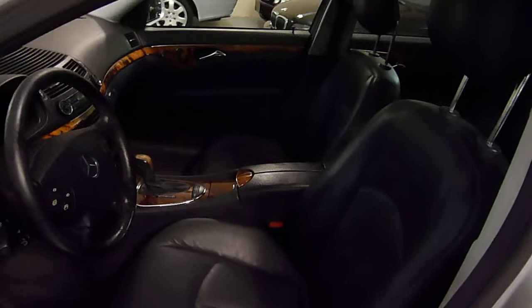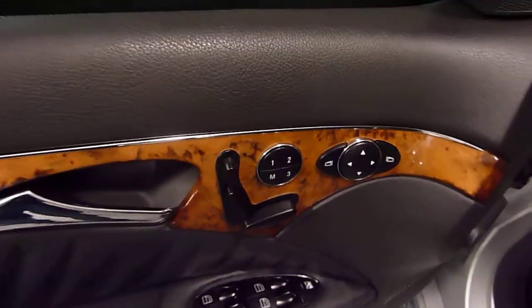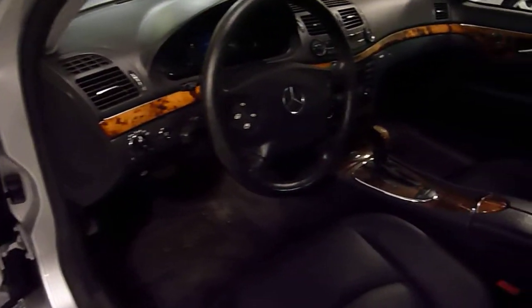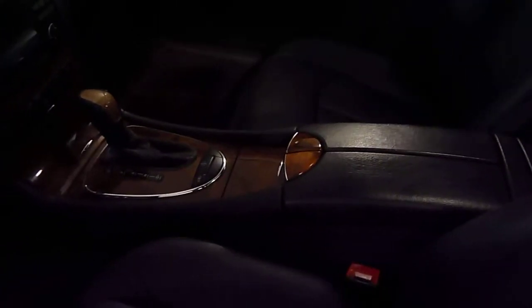The leather's in great condition. Nice woodgrain trim. We have power memory seats on both sides, as well as both front seats are heated.